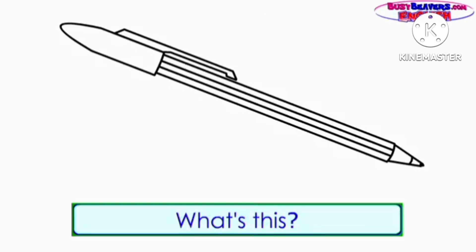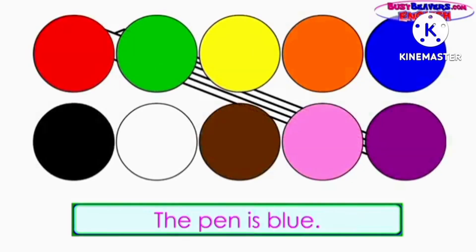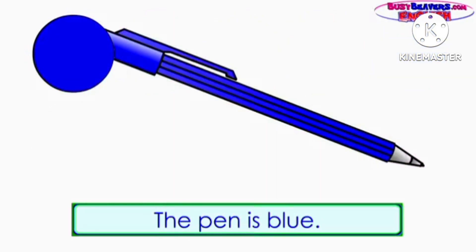What's this? It's a pen. What color is the pen? The pen is blue.